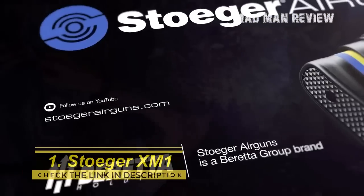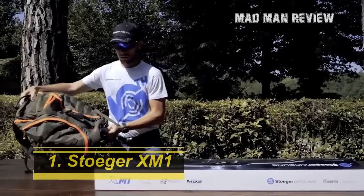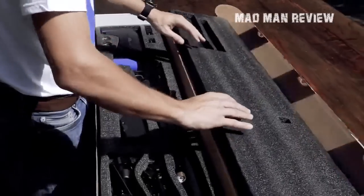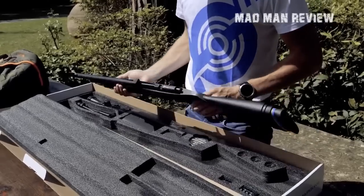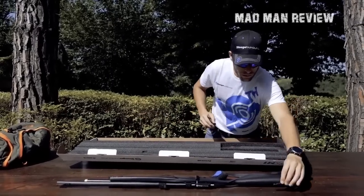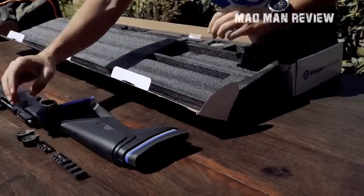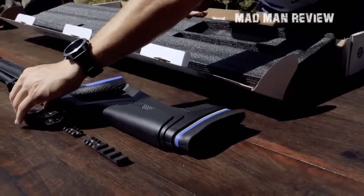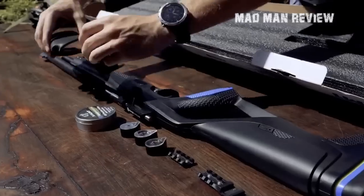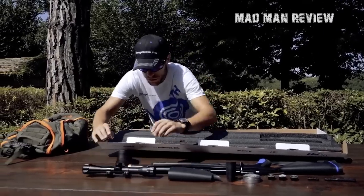Number one: Stoeger XM1 Air Rifle. A quiet, hard-hitting air rifle mainly used for small game hunting, the XM1 by Stoeger Industries comes chambered in .177 and .22 caliber. Introduced at SHOT Show 2020, this was the first air gun by Stoeger to implement a pre-charged pneumatic (PCP) system. The XM1 comes with an integrated tank with a 2,900 PSI capacity, meaning it can fire almost 50 .177 caliber pellets at speeds of up to 1,200 feet per second before needing a refill.